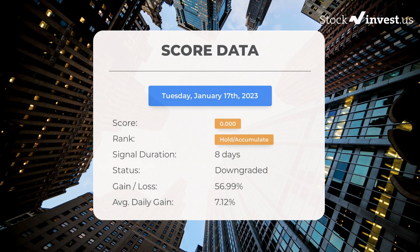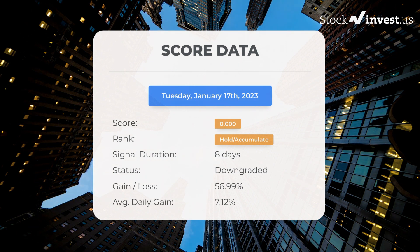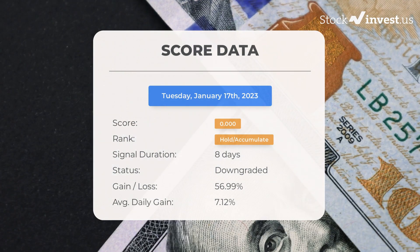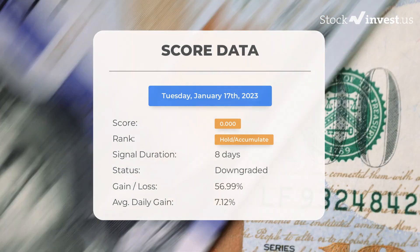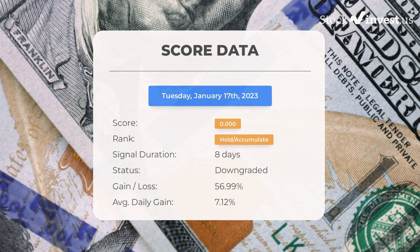Since January 5th, 2023, our system ranks Zometica as a hold/accumulate, giving it a score of 0.000. During this period the stock has outperformed our expectations, gaining 56.99% since we first told you to buy Zometica eight days ago — an average return of 7.12% per day. A score of zero indicates our system expects high volatility and risk for the following trading day, and given the latest developments, it is not able to determine the next direction as it may go both ways.